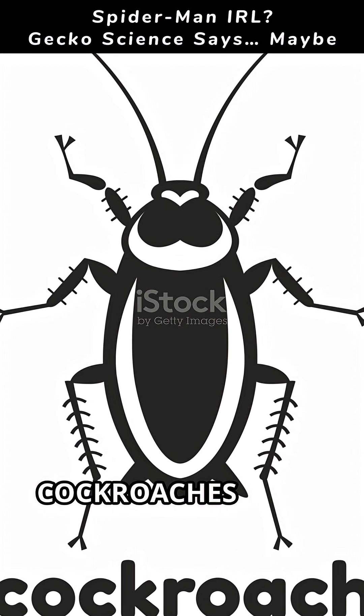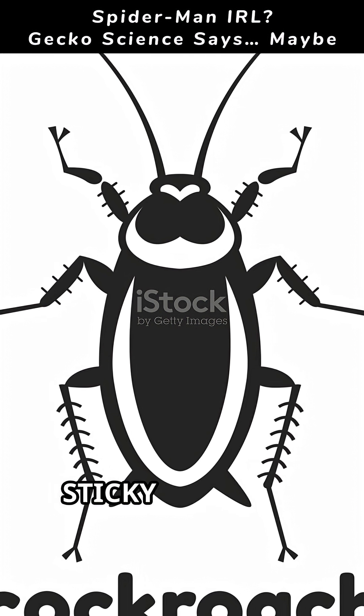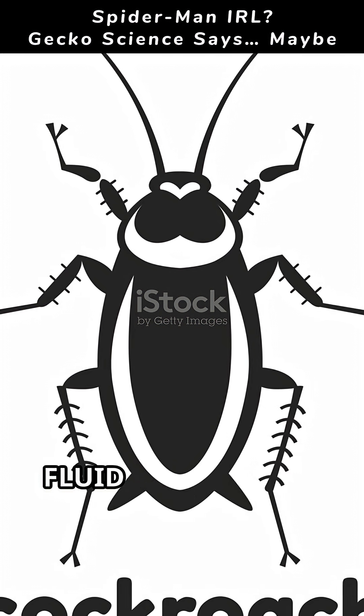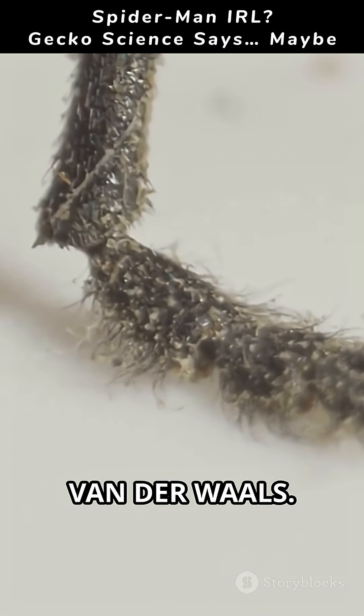Now look at cockroaches. They climb too, but with a different tool kit: hooked claws for rough surfaces, sticky pads and sometimes secreted fluid for smooth ones. They rely more on shape and a little glue, not primarily van der Waals.